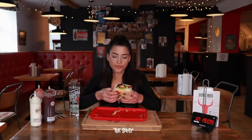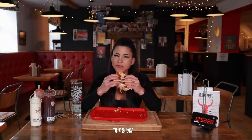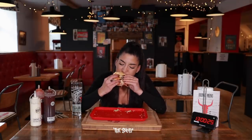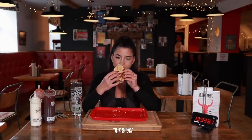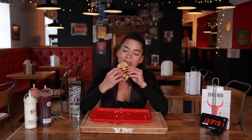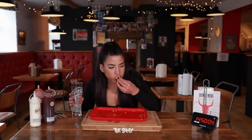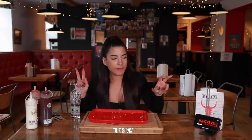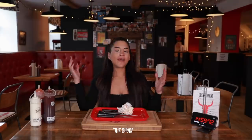Oh my gosh — you got it, one more! Is it like a pulled beef or a roast beef? It's a brisket — gotcha. Last little bit, go on. I wish it was that easy. That got tough — it's the bread. Everyone, that was the Six Shooter burger challenge at Smoke Stop Barbecue, complete in 15 minutes!